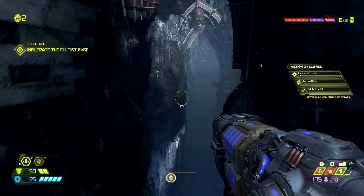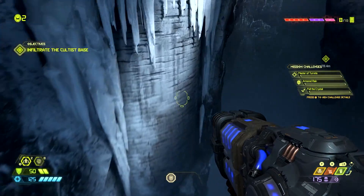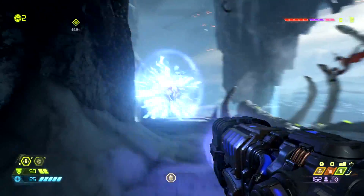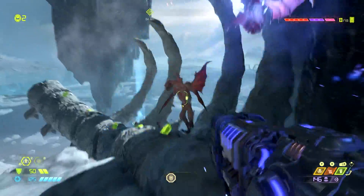Earlier this week, I shared my impressions on Doom Eternal after playing the game for three hours. But while on site at the event, I also had an opportunity to chat with the game's executive producer.